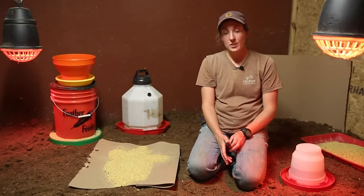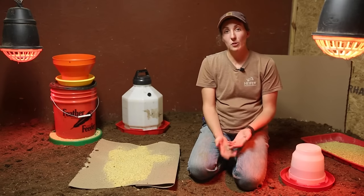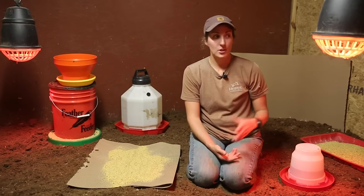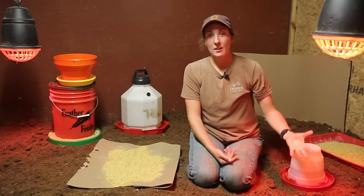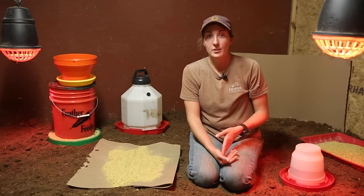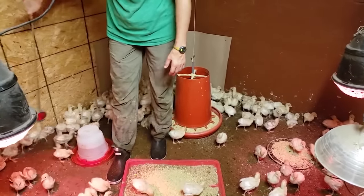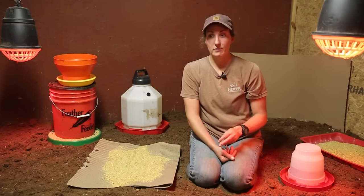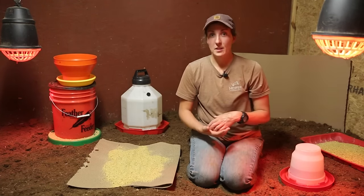If it's too hot in the brooder space, you lower the temperature by raising that heat lamp further away from the ground. If you observe that your turkey poults are all huddled together underneath your heat lamp, that's a sign that they are cold, so you may need to lower your heat lamp or increase the temperature. If they're all piled in a corner or on one side of your brooder, that might mean there's a draft coming in. Turkeys and chicks are very vulnerable to drafts, so if you observe that, you need to figure out where that draft is coming from and take care of it.